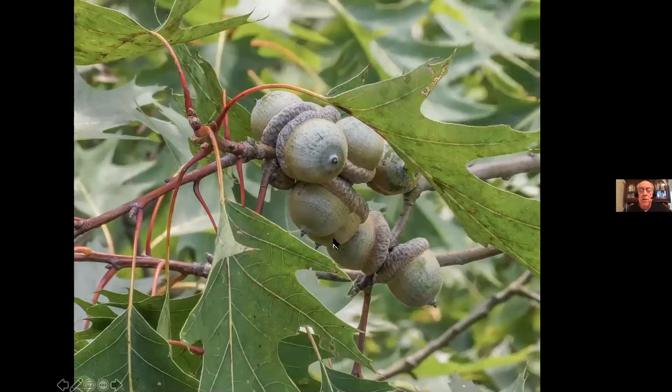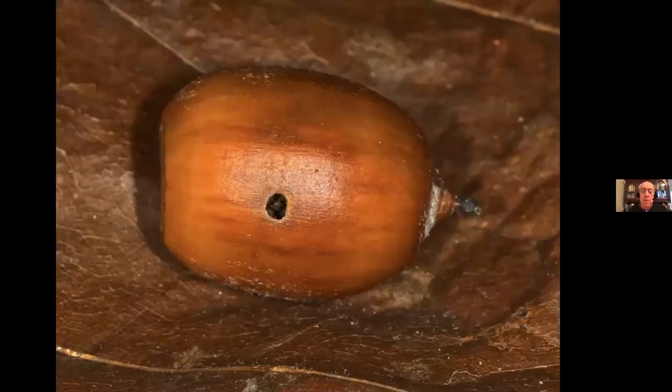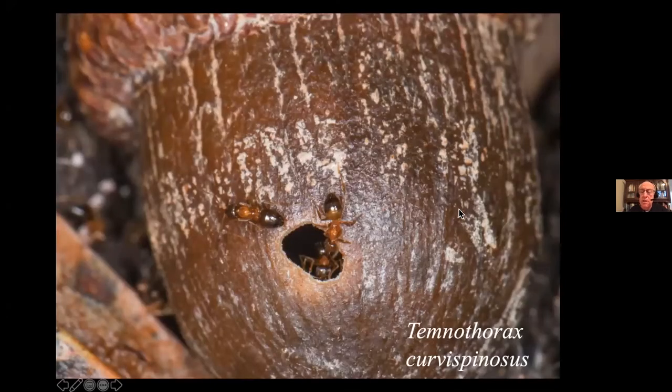We might wonder why they spend two years underground. Red oak acorns take 18 months to complete their development, so if they came out the next year there wouldn't be enough acorns for them. Of course, that leaves a hole in the acorn — a true vacuum — and nature abhors a vacuum. In this case, she has filled it with three species of temnothorax ants, tiny little ants that live in the vacated holes in acorns made by acorn weevils.